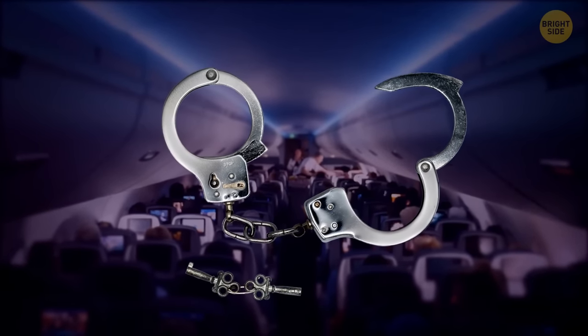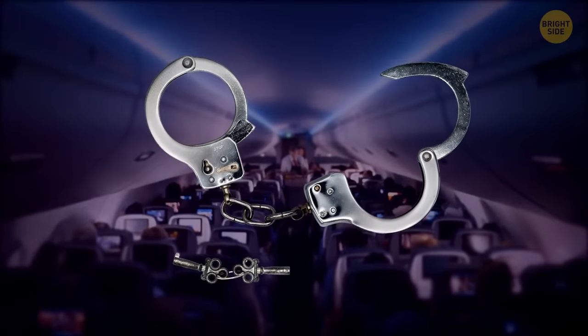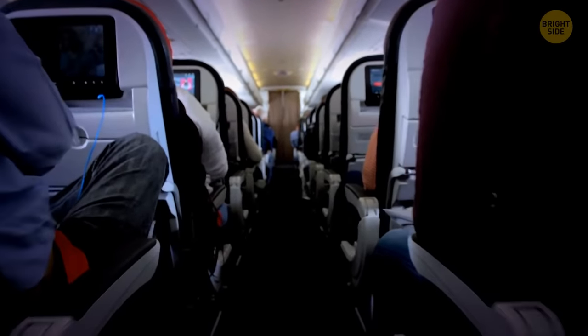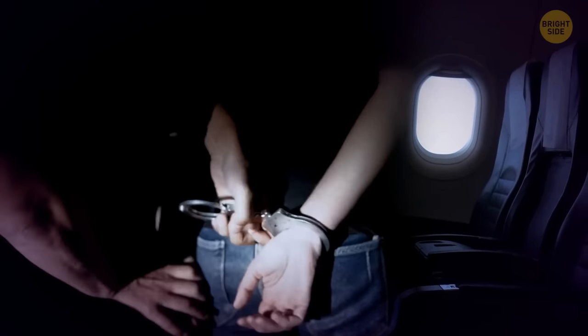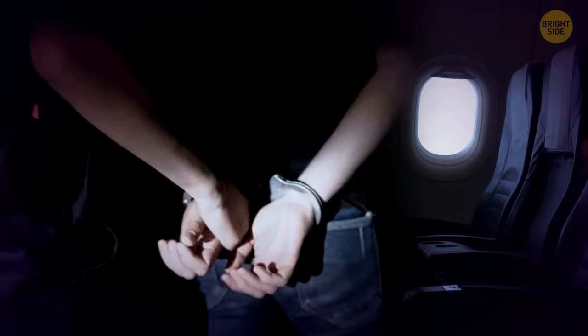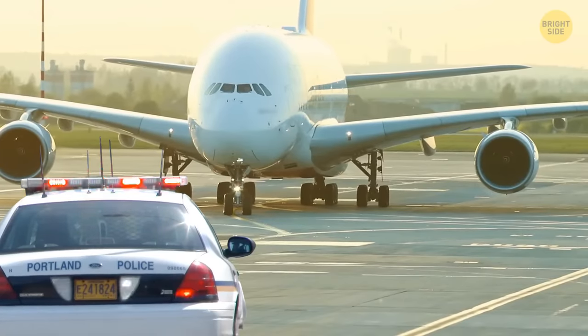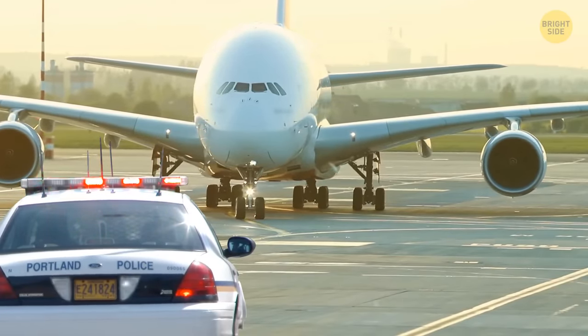Crew members have handcuffs for problem passengers. If someone behaves badly and interferes with the flight, flight attendants have the right to chain them to their seats using police handcuffs or plastic ties. Then they report the rowdy person to the airport and hand them over to the police after landing.